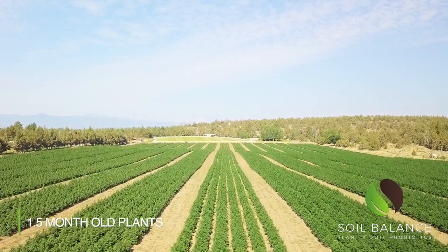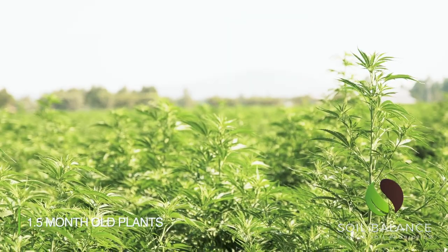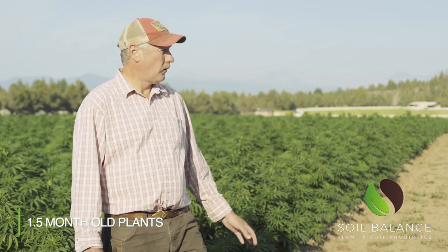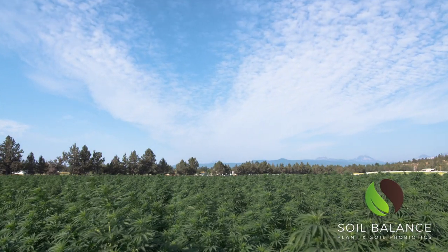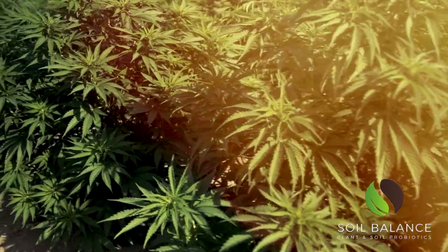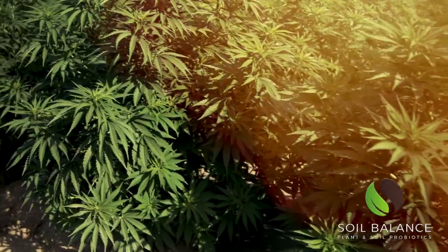These plants are about a month and a half old and they're just thriving on it. They just got their second treatment and as you can see it's a nice uniform growth. This is our fourth year of production. We're a CBD and CBG grower in Central Oregon. We grow a high quality flower in the smokable world and we produce oil.